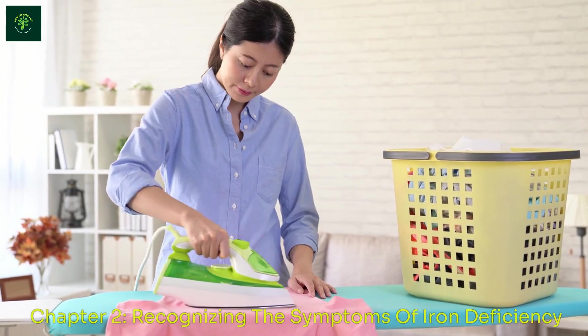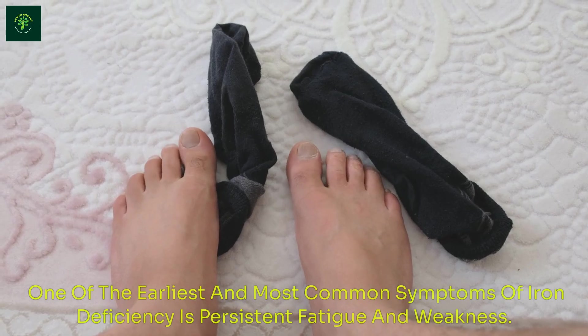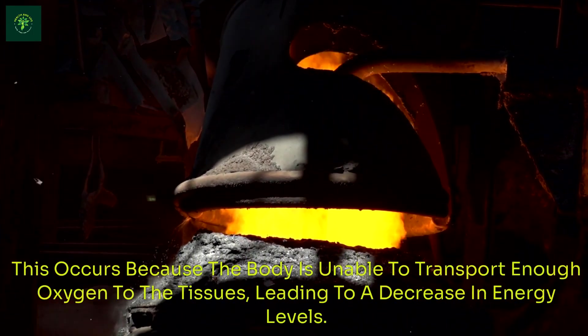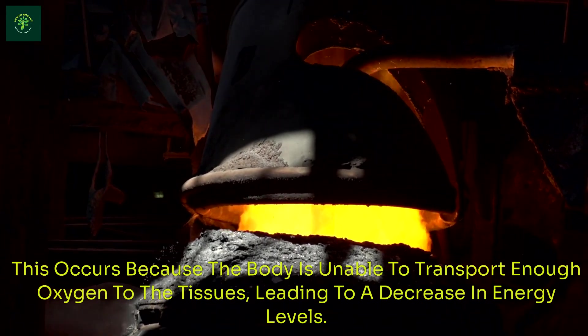Recognizing the symptoms of iron deficiency: Fatigue and Weakness. One of the earliest and most common symptoms of iron deficiency is persistent fatigue and weakness. This occurs because the body is unable to transport enough oxygen to the tissues, leading to a decrease in energy levels.